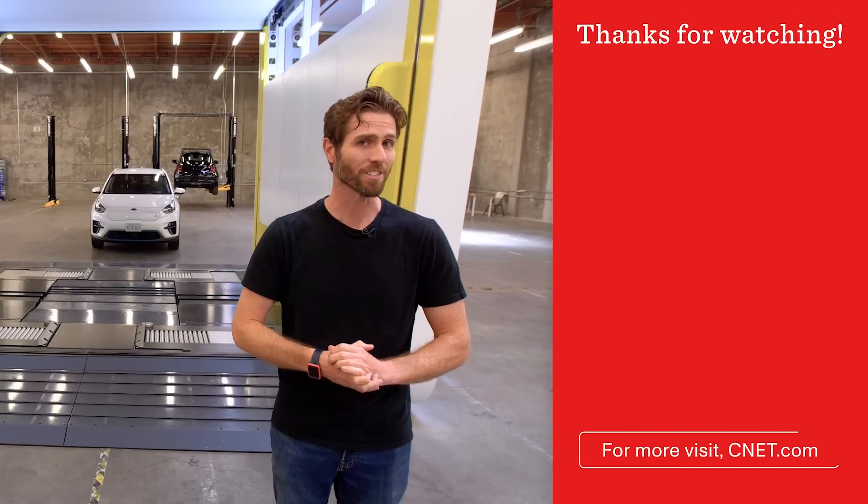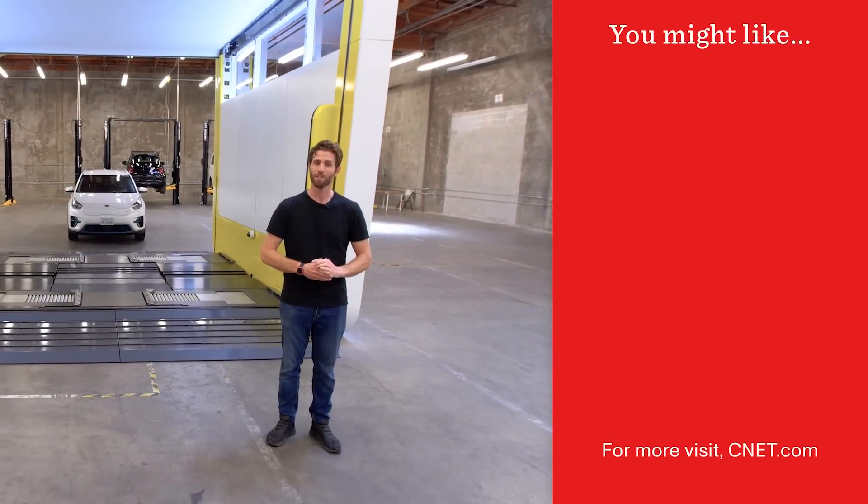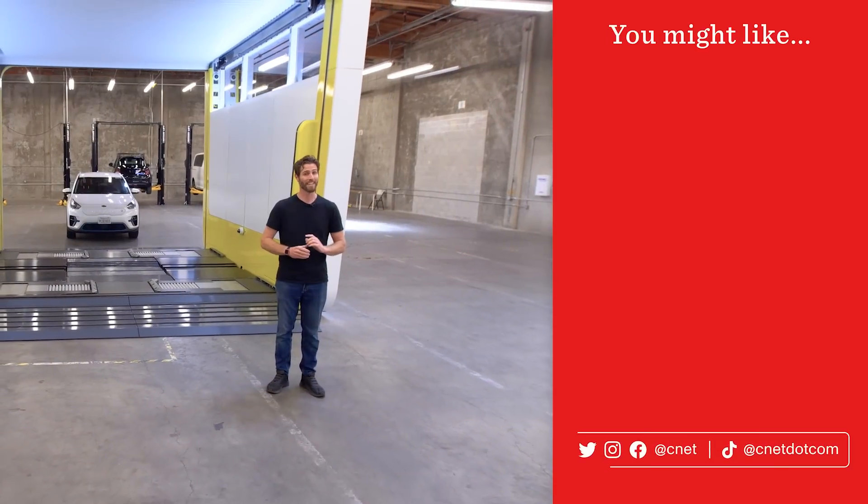So what do you think of these swapping stations? Do you want to see one in your city? Let me know in the comments below. If you enjoyed this video, please don't forget to give it a thumbs up and subscribe to CNET for more.